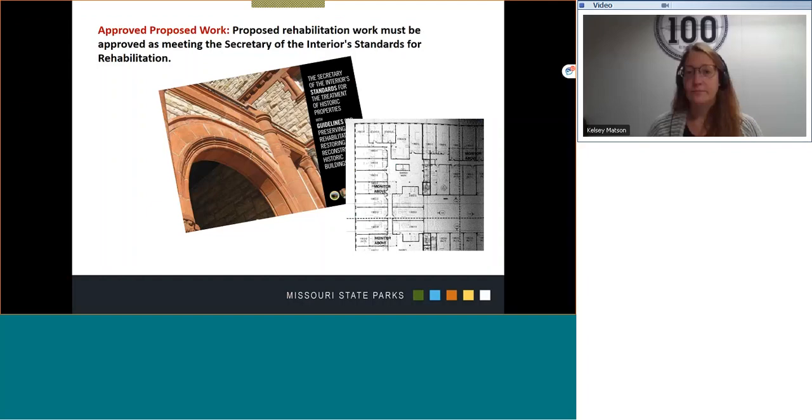The written proposed work, supported by photos and drawings showing the property, is reviewed before the work begins. As stated earlier, we can help provide information on appropriate treatments and regulations, along with technical assistance for meeting the rehabilitation standards. We may direct you to resources such as the publication that identifies the standards but also offers guidelines for meeting those standards. You may meet us during a visit to your property if you apply for tax credits and receive advice and ask us questions.